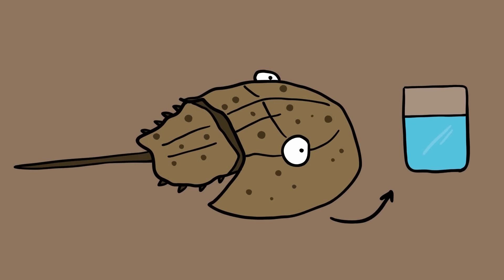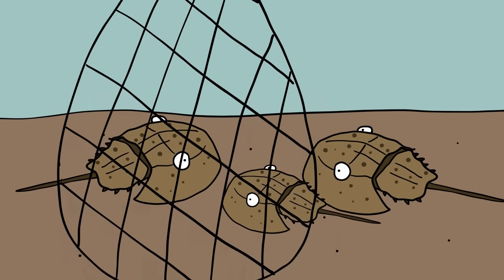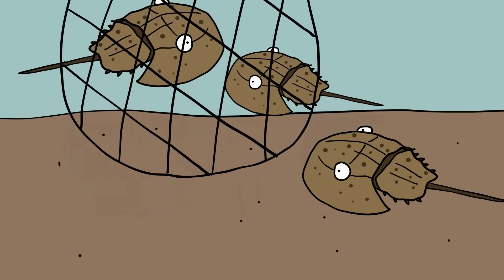The blood is medically valuable and is used to detect bacteria for cancer research and diagnosing leukemia, as well as vitamin B12 deficiency. Sadly, a great number of horseshoe crabs are caught for their blood and also by the bait industry.